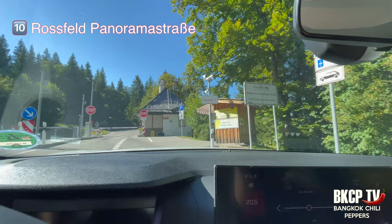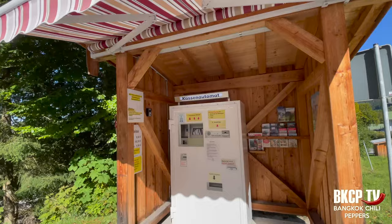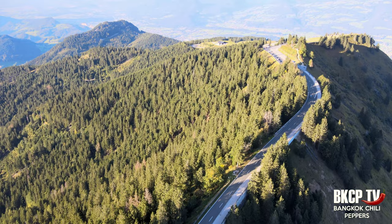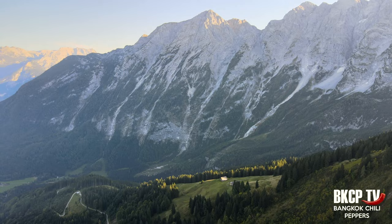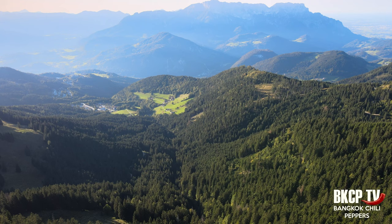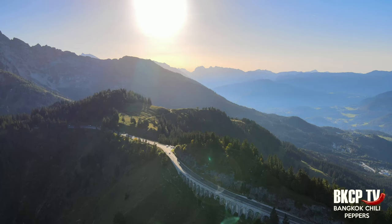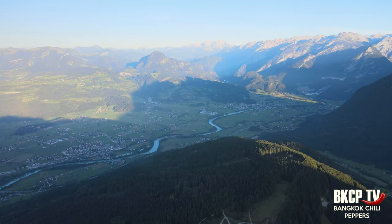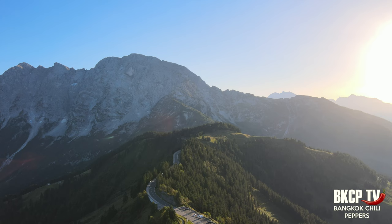Near the Eagle's Nest is the Rossfeld panoramic street. You need to stop to buy the ticket — the entrance costs 8.50 euros. There are several points where you can stop your car and enjoy the amazing view. Rossfeld is Germany's highest panoramic road, located near the Austrian border, offering a unique view of the Berchtesgaden Alps, Salzburg and the Salzach valley. The route is 15.4 kilometers with a max gradient of 13 percent and partly on Austrian territory. This road was built between 1937 and 1940, climbing from 850 meters in Oberau and 750 meters in Obersalzberg to 1,570 meters at the crest. It's also great for hiking with trails for every fitness level.